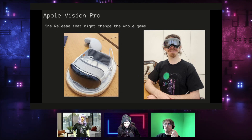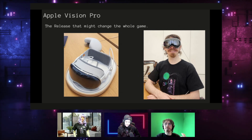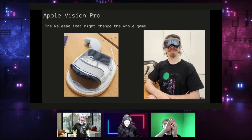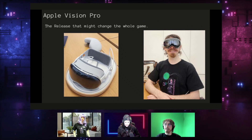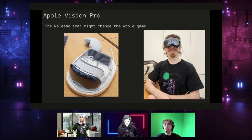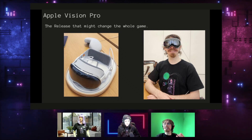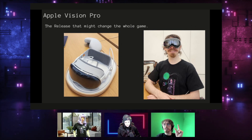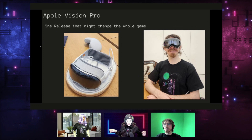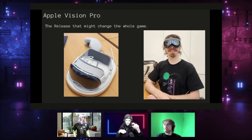The only time I had trouble was if my hands were overlapping in certain ways that it couldn't pick up. It uses eye tracking, which I've been a big proponent of for years, and this implementation — using eye tracking combined with just putting your fingers together — works so seamlessly.